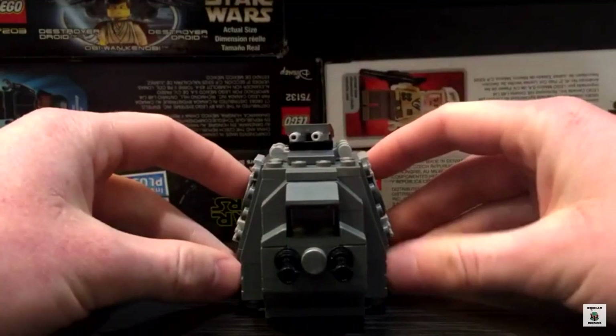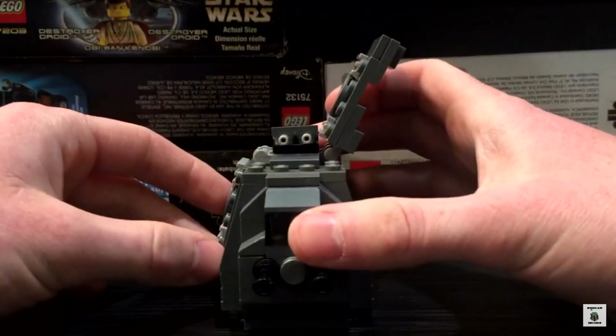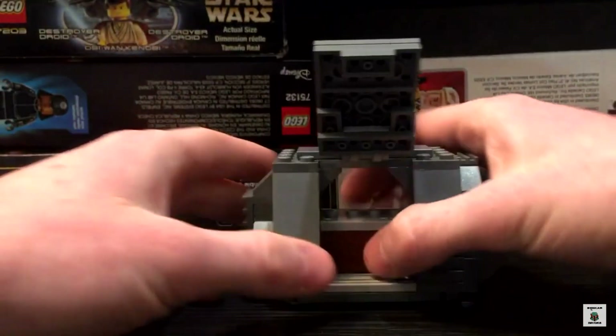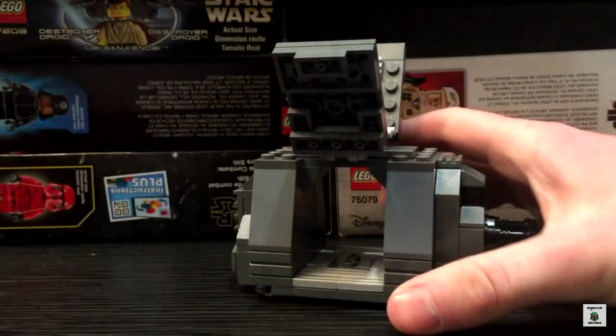My fourth honourable mention goes to Beskar Bricks' Imperial Ducky Pack — and you actually got an honourable mention last time round as well, so you're going for two in a row! Congratulations to Beskar Bricks. It was such a clever design — I love how you could open up the transport, great figure choices, I love how you could fit a crate in, and the interior was absolutely brilliant. So keep it up, congratulations on your second honourable mention, Beskar Bricks!